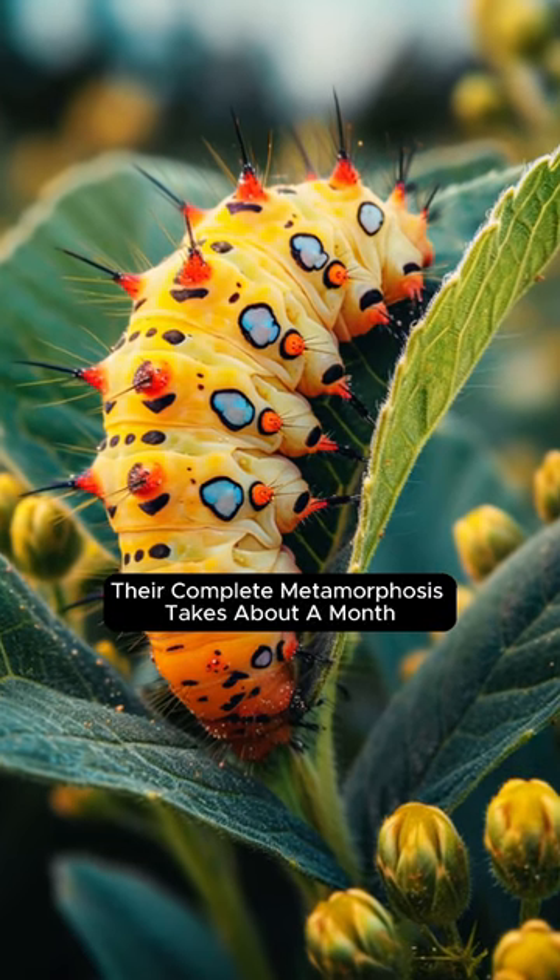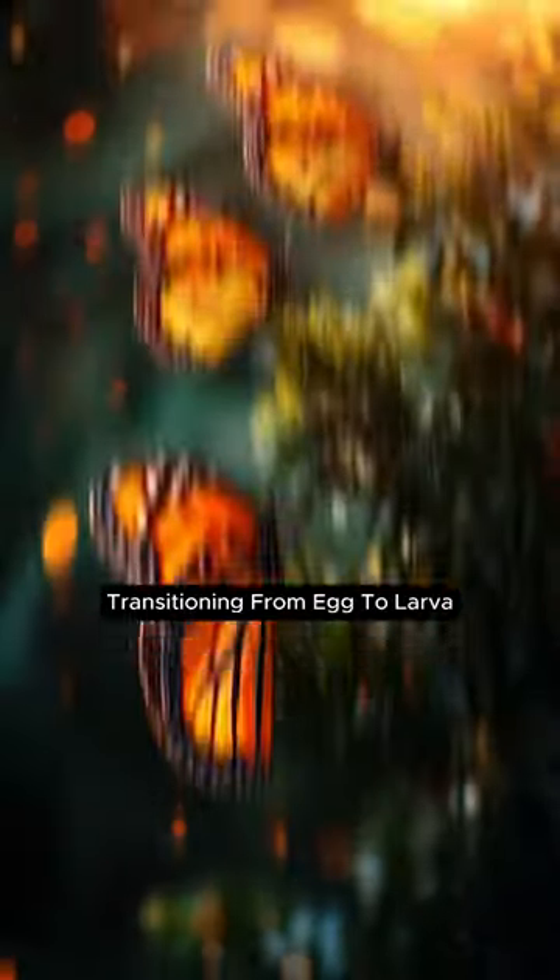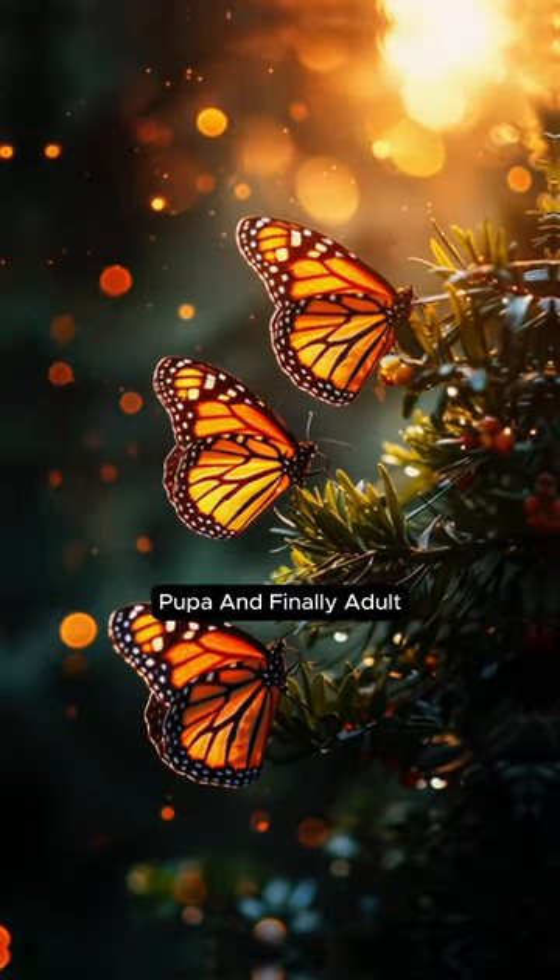Their complete metamorphosis takes about a month, transitioning from egg to larva, pupa, and finally adult.